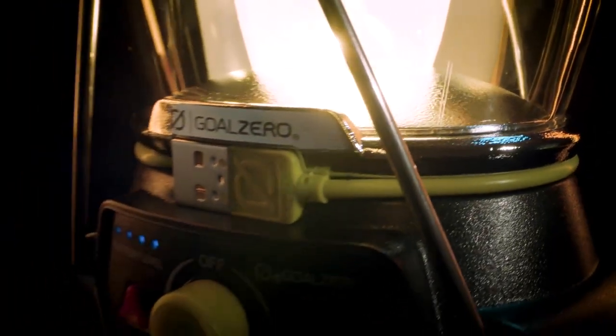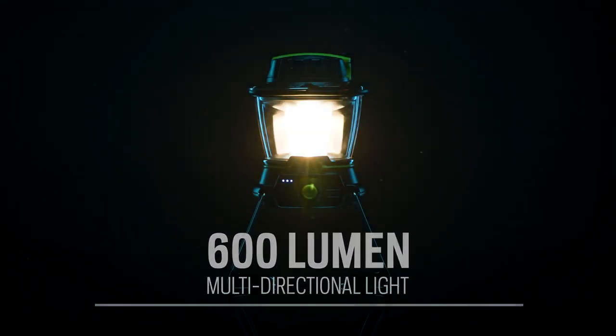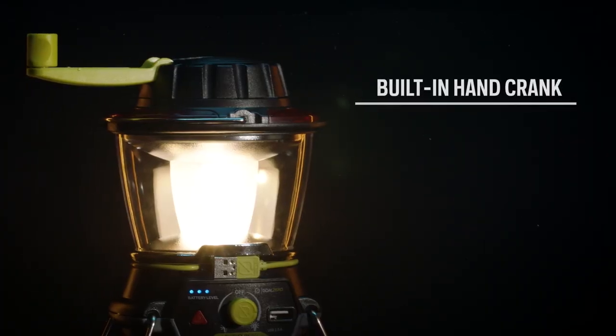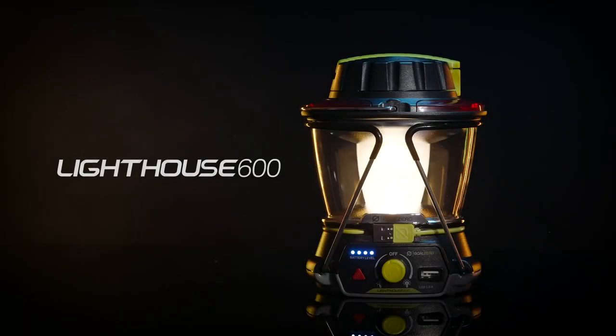Introducing the Goal Zero Lighthouse 600, the ultimate lantern for all your outdoor and emergency needs. With its directional and adjustable LED light, it can shine up to 600 lumens of brightness. What sets it apart is its versatility — recharge it from any USB port, harness the sun's energy with a Goal Zero solar panel, or use the built-in hand crank. From camping to hiking or during power outages, this lantern is your go-to light source.